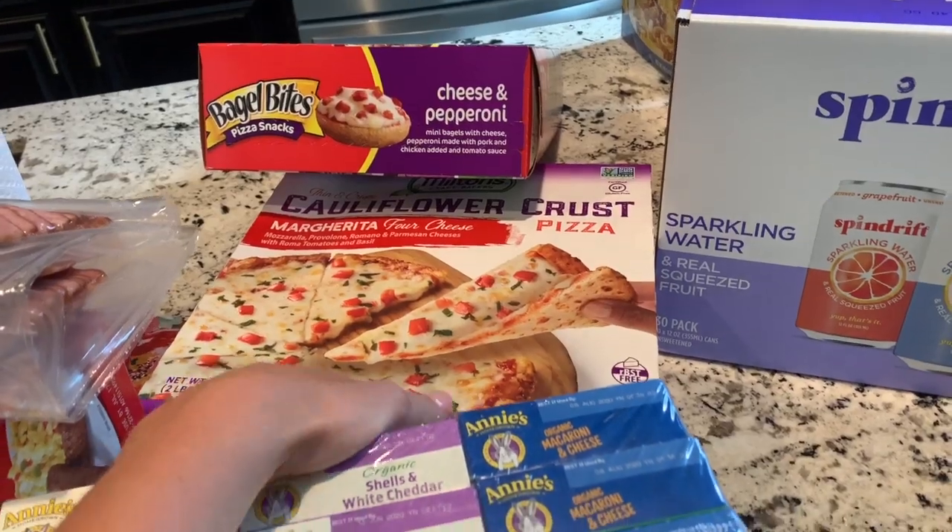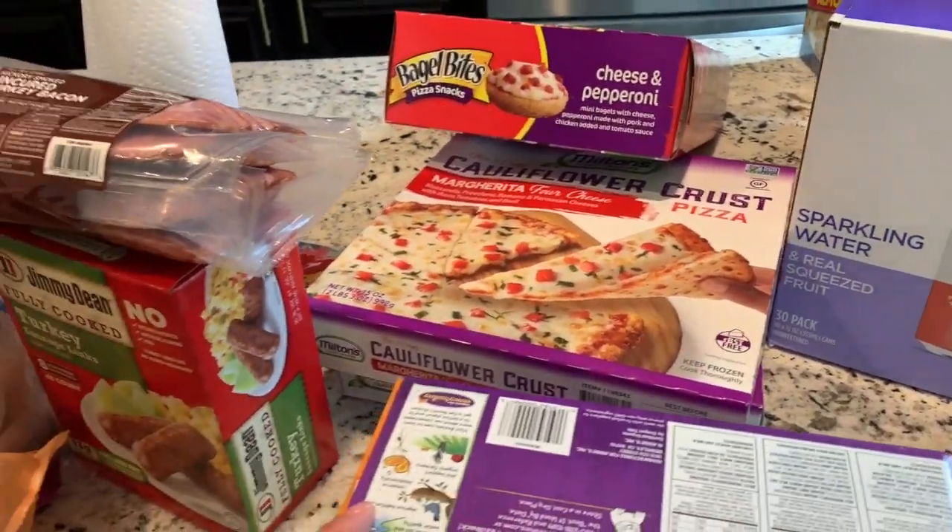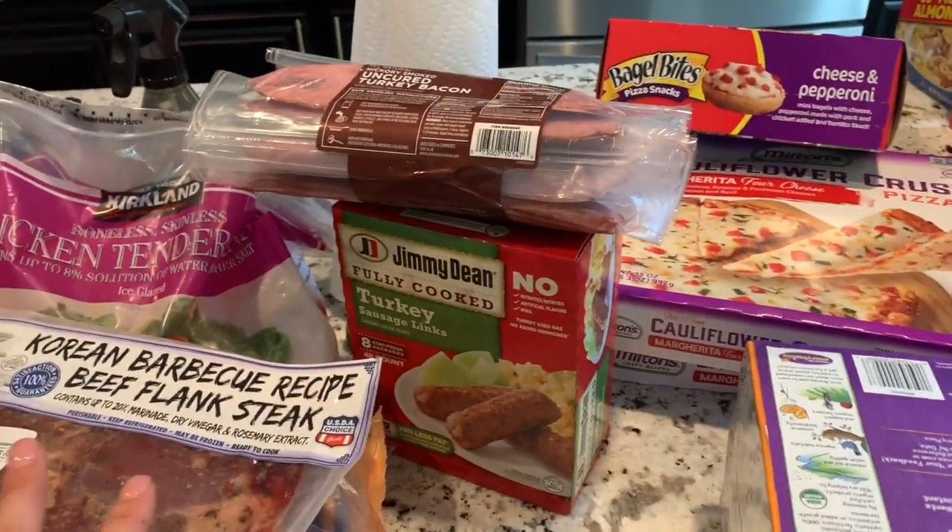Cauliflower pizza — two of them. Again, another super easy meal for my in-laws who will be staying.